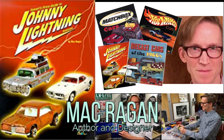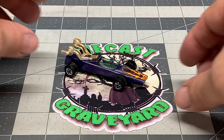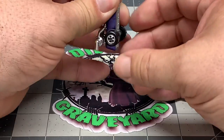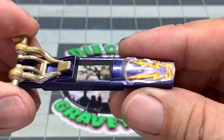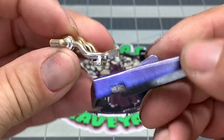I would like to dedicate this video to my friend Mac Reagan. Here we've got the car. We've already drilled out the post. These cars are very simplistic, especially when they first came out. When Johnny Lightning first appeared on the line — I believe it was 1969 — they were a competition for Hot Wheels.